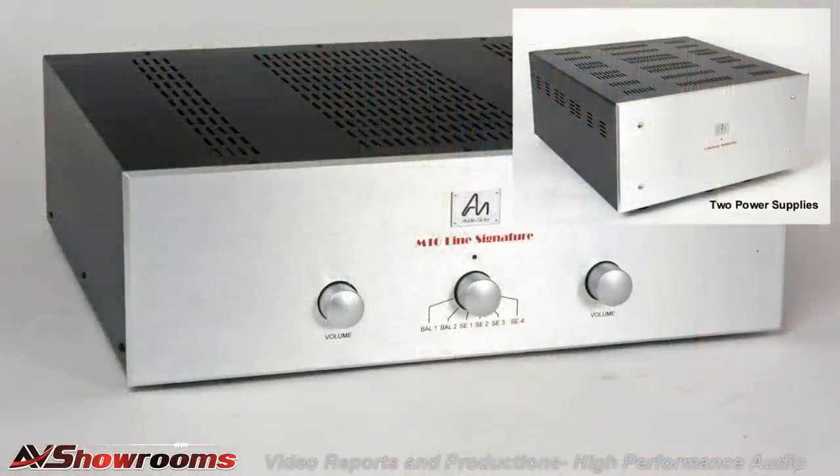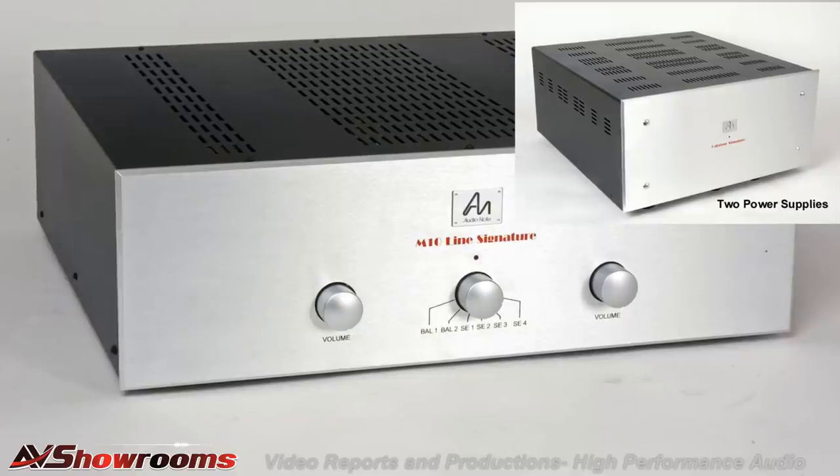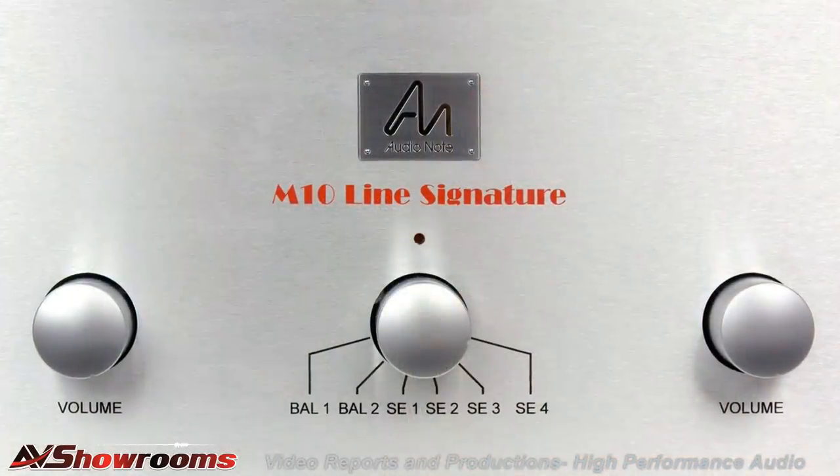Starting with the Audio Note M10 Signature line stage. The M10 went in for a rebuild — new boards put in, power supply updated, and there was also a resistor change within the control unit. It transformed it. This was already an outstanding line stage, and now it's one of the most transparent, holographic line stages I've ever heard. It's truly for the discerning audiophile who can afford this product. It gives you that full-bodied Audio Note sound — musical and emotionally involving.